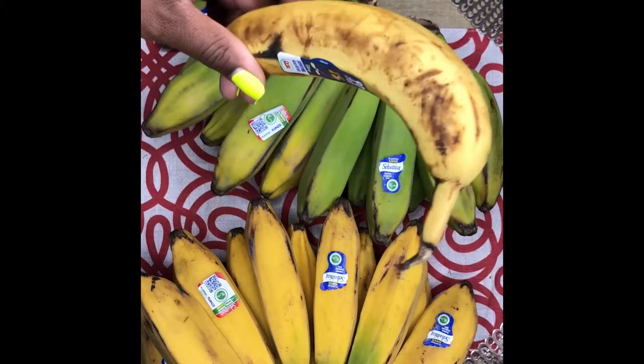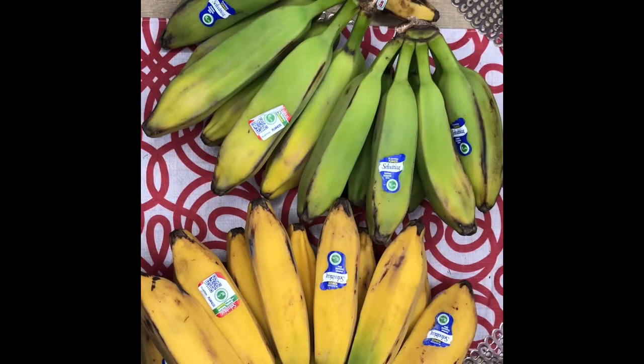I've been eating burro bananas for about a year now — my produce guy introduced them to me. As the video continues I'll let you know different ways you can eat the ripened ones and the unripe ones. Burro bananas actually have a couple of different names: some people refer to them as chunky banana, Orito banana, horse banana, hog banana, largo banana, and Orinoco banana.